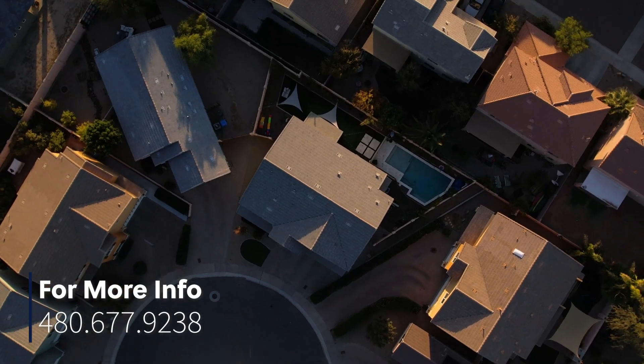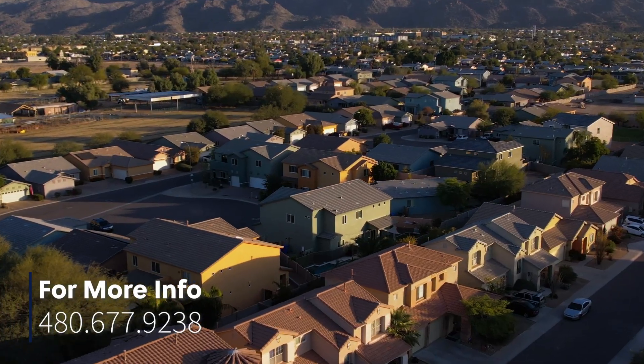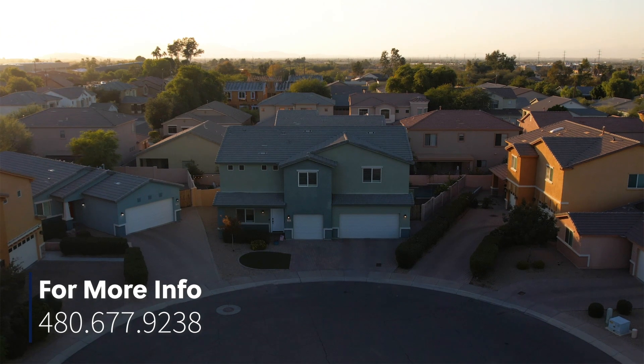For a full list of amenities or to schedule a private tour, contact us today at 480-677-9238.